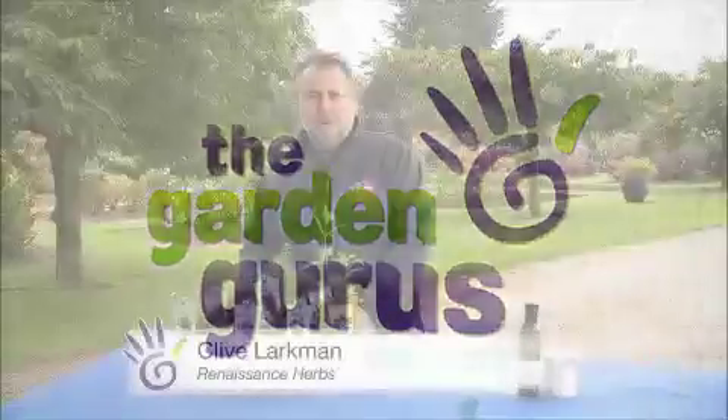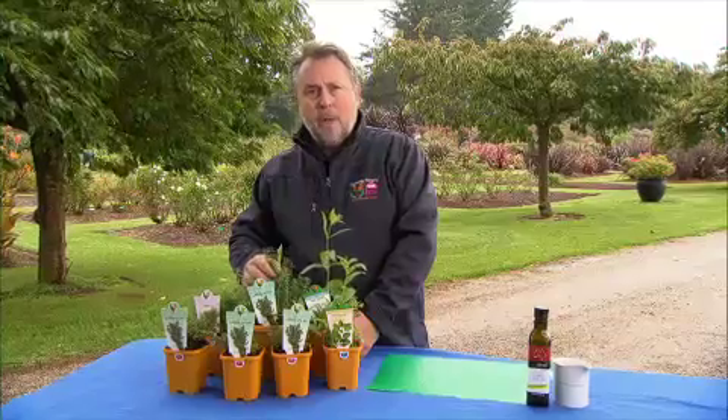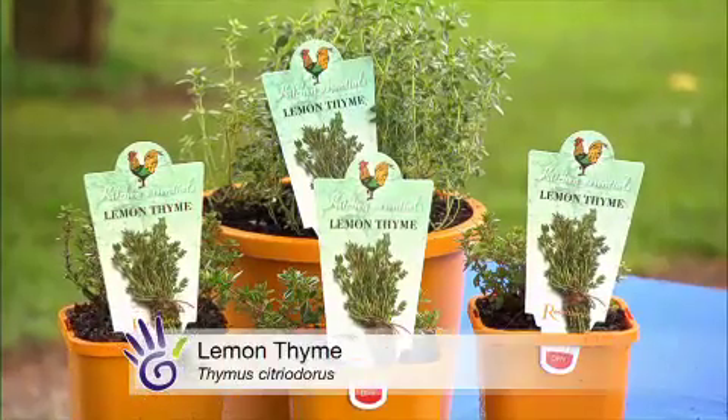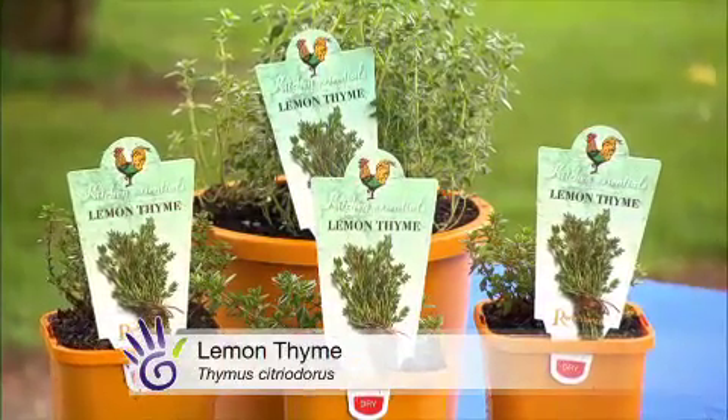There are so many flavours in the herb garden, you can have a different dish every day and still not try them all. Thymes are a popular plant for both the herb and the ornamental garden that perform very well in hot sunny positions. One of the nicest is lemon thyme, Thyme Citridora.